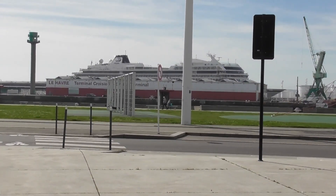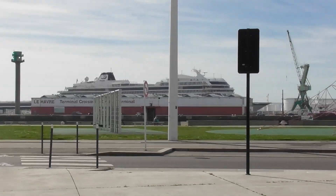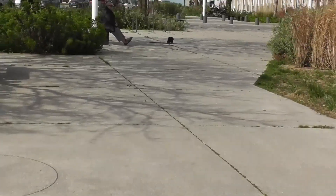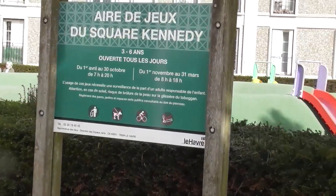There's our ship with the cruise terminal right across here. It's too bad you can't walk into town, but you can't. I am heading for MoMA. I'm on Kennedy Square.